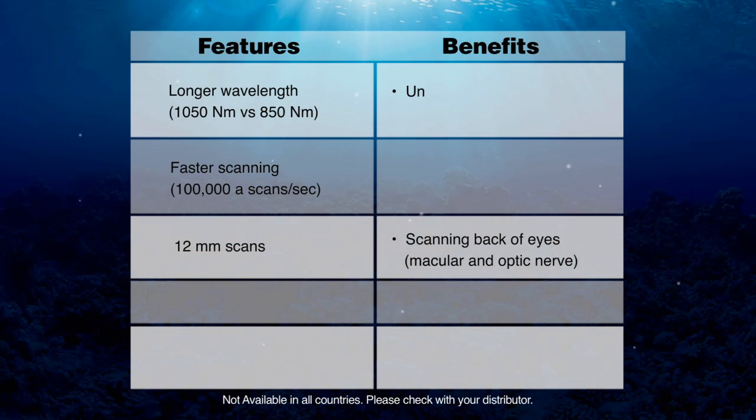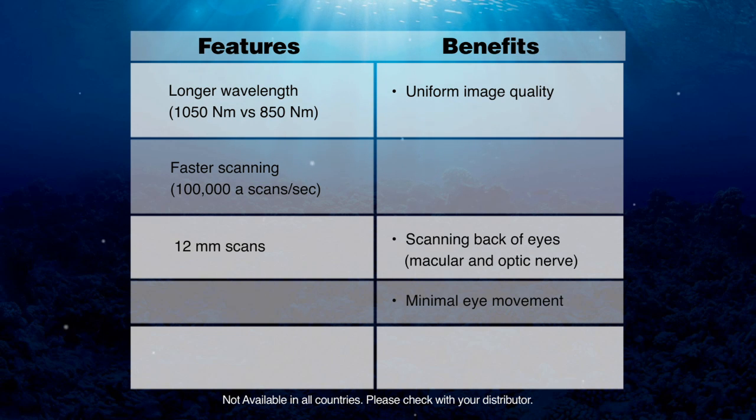The faster scanning and the longer wavelength allow for uniform image quality and minimal eye movement because of the use of infrared light. The faster scanning and the infrared light also allow for less light scattering and better penetration through opaque media, for example cataracts or an opaque vitreous.